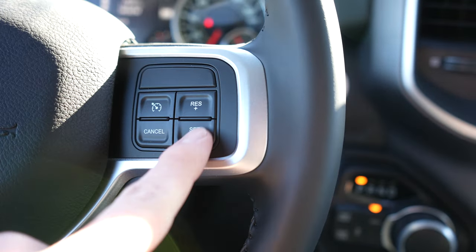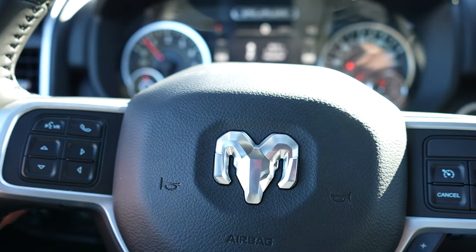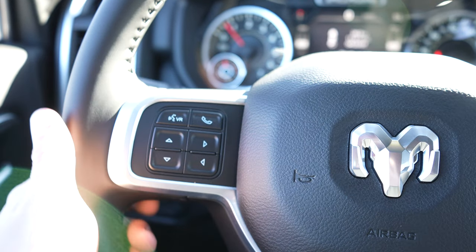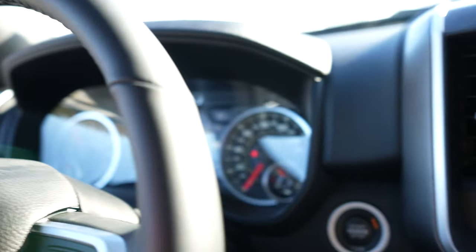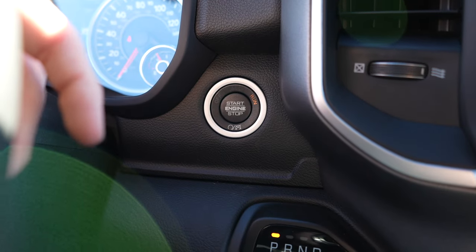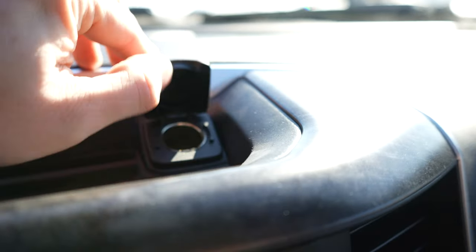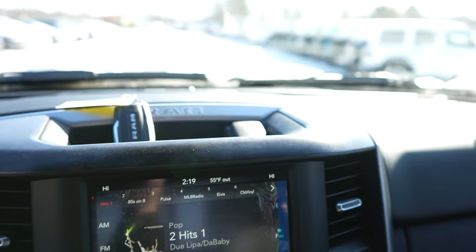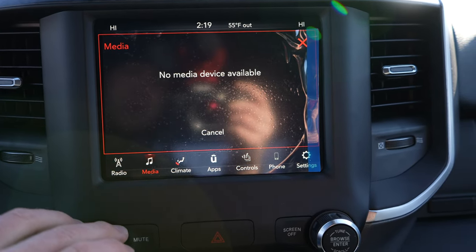Over on this side we have your cruise control buttons and then your gear limiter. Just like on all FCA vehicles, you have a seek or scan rocker on the back of the left side of the steering wheel, and a volume rocker on the back of the right side. This vehicle does have a push button start. Up top you have a shallow storage tray and then a 12-volt outlet.